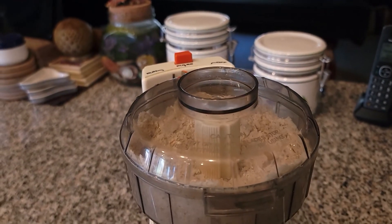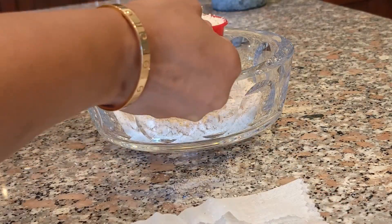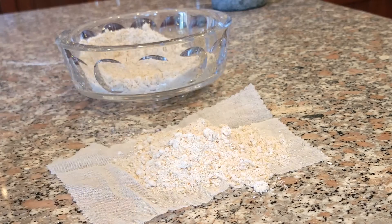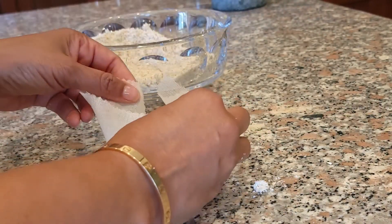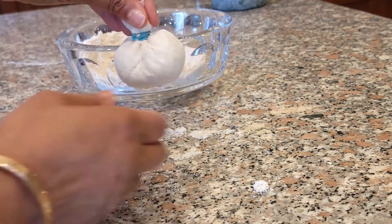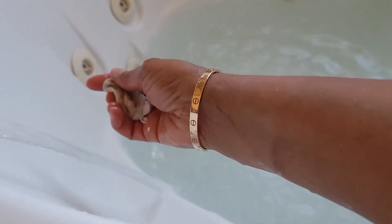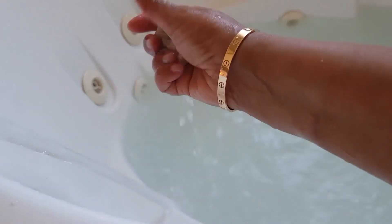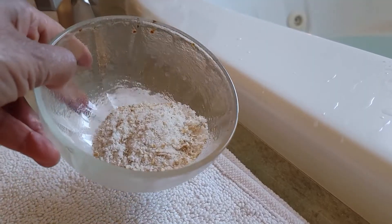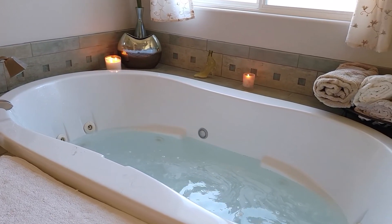Blend well, and don't worry — some chunks are okay. You can use this two ways: you can either make sachets like this for easy cleanup, or just add it directly to the water — the particles are pretty small. Either way, it's a luxurious, soothing bath and I can't wait to get in.